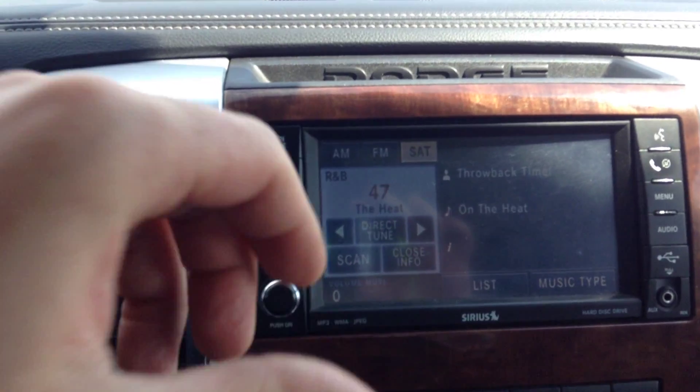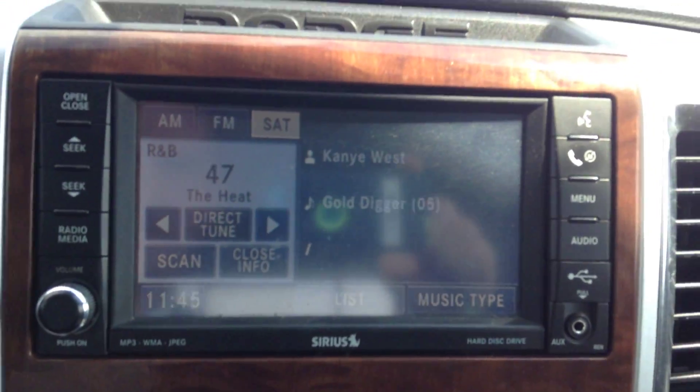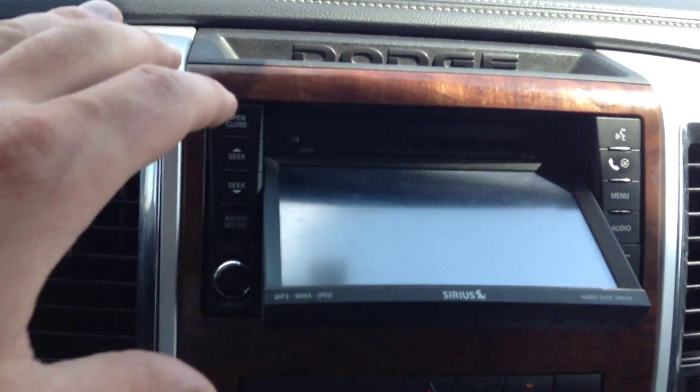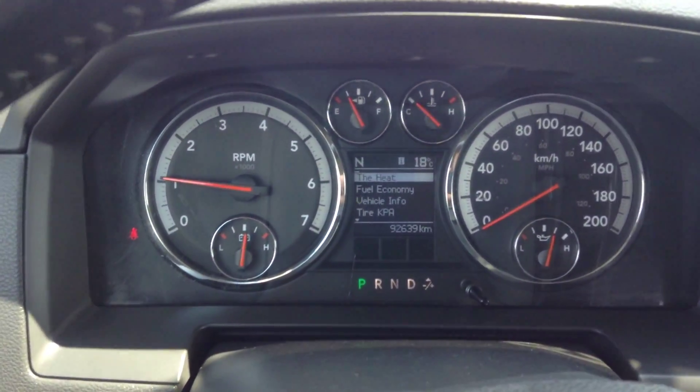Touch screen, satellite radio, Bluetooth. DVD player. Absolutely gorgeous.